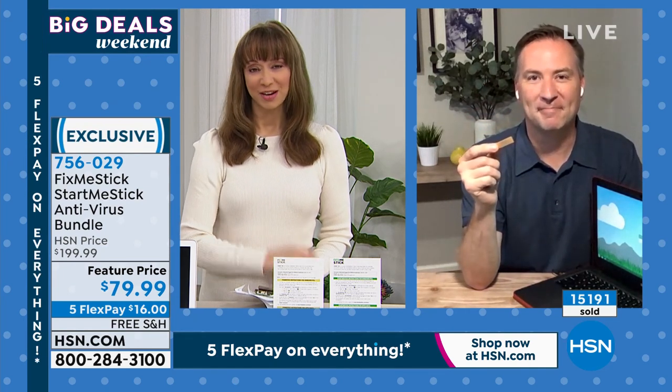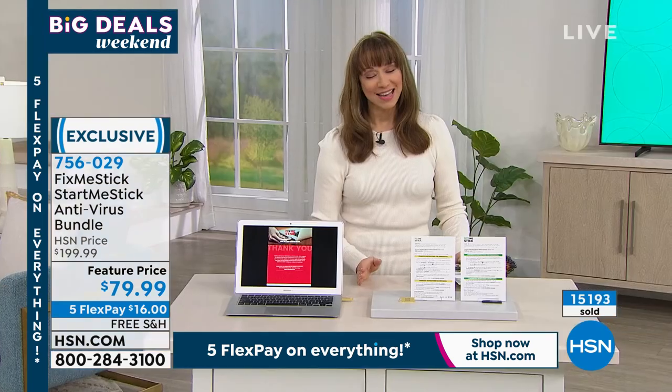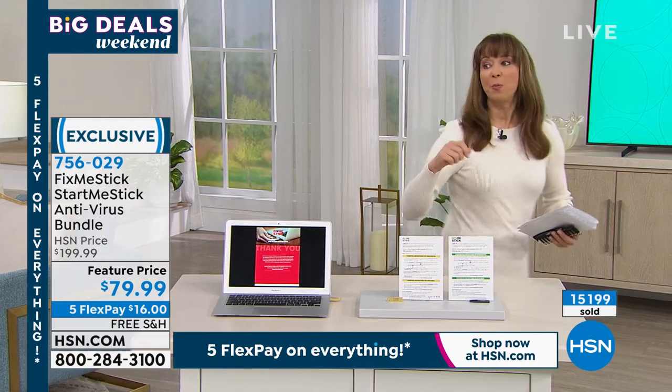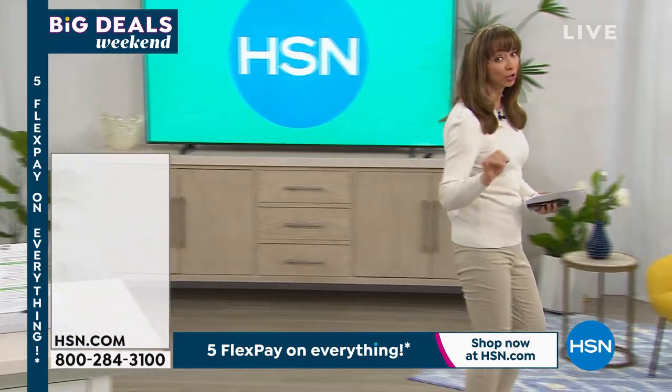Absolutely. Joe, always a pleasure to have you here. Thanks again. I'm going to be sad to see that go. Have a great Saturday night. Thank you, Joseph. By the way, they are setting up the laptop for the final look.